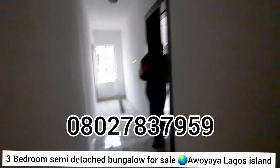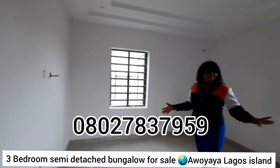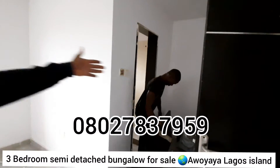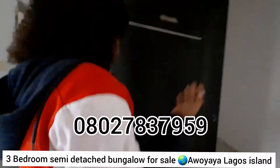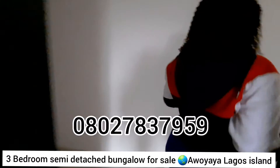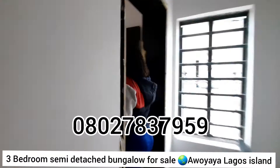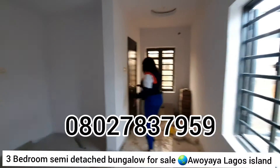This is the second bedroom right here. You can put your master's closet in this section. And over there is your restroom wall, depending on your preference. Now this is your third bedroom right here, also with its own closet.